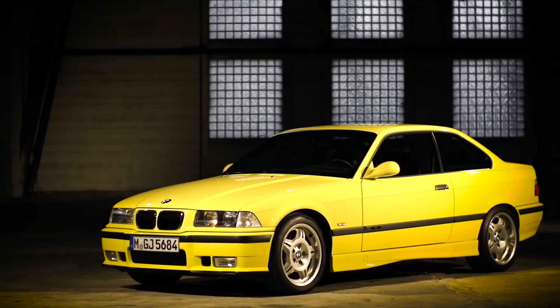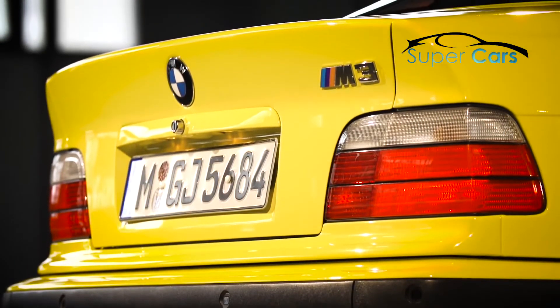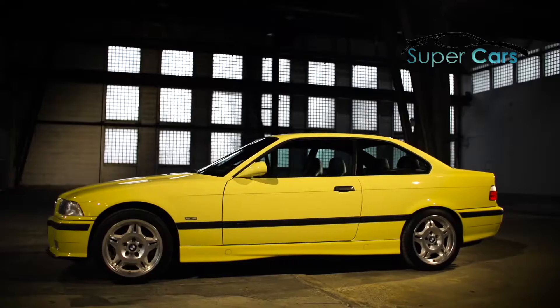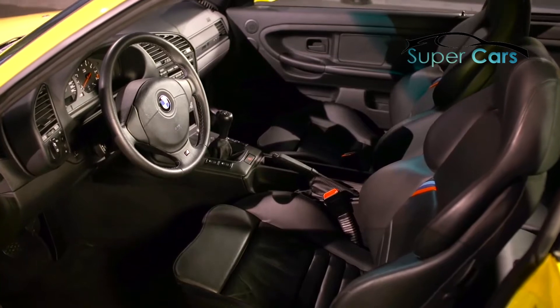But the second generation M3 also differs visually from its predecessor. This car stands for understatement. Special characteristics are the aerodynamic shape of the side mirrors, which reduce the air resistance. It looks relatively harmless — when you sit inside you find a beautiful and comfortable vehicle.